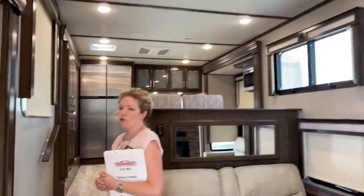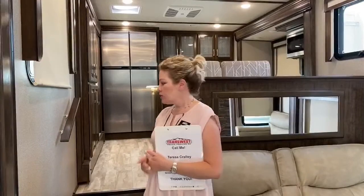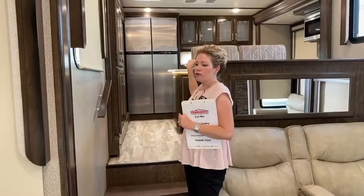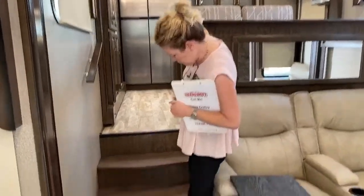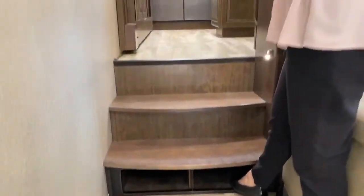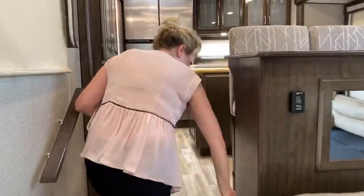If you were wondering what the RK in the 390RK floor plan means — that means rear kitchen. The weight distribution in a rear kitchen is better for your ride, so it's actually better for the RV itself. Down here they actually put a little lip so you could store shoes down there. Every little inch of space matters when you're camping. There's a little light here in case it's dark.